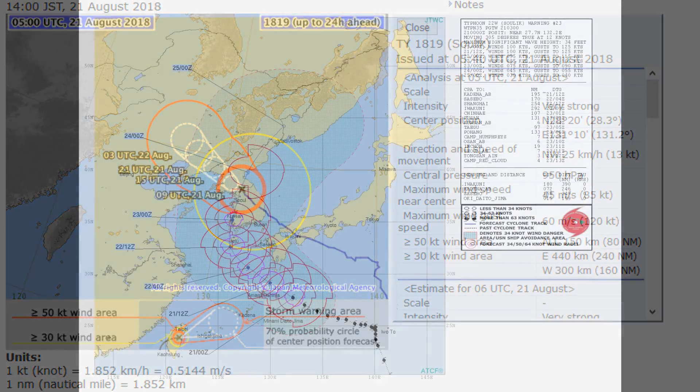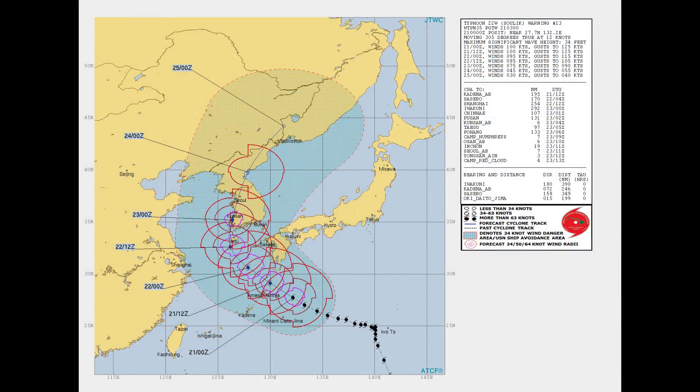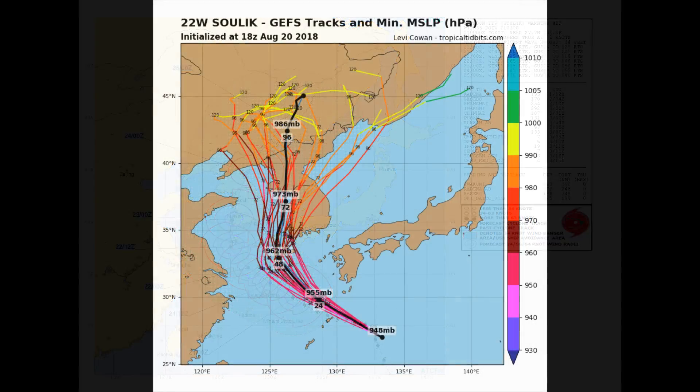Here's the Joint Typhoon Warning Centre's track, and prior to that was the JMA track. Typhoon 20W will continue to track west-northwest along the southwestern periphery of the subtropical ridge to the north.